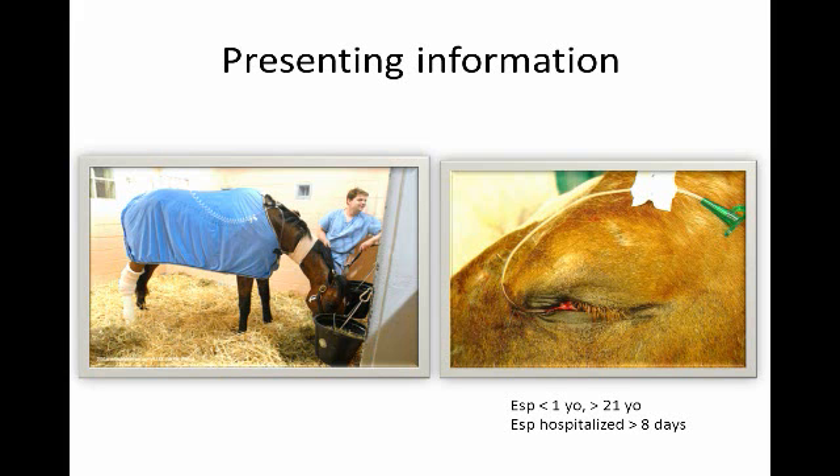The horse on the right has an eye problem. That's a sub-palpebral lavage catheter entering into the eye, and these horses tend to be on medications that slow their GI motility. A thought question: which medication is most likely to slow down horse GI motility when administered into the eye for an eye problem?